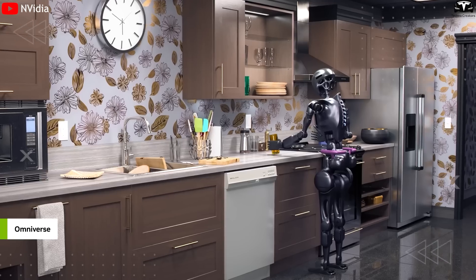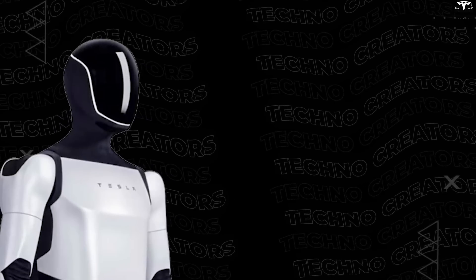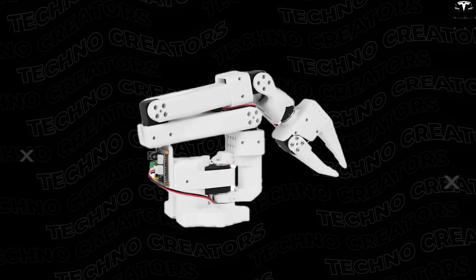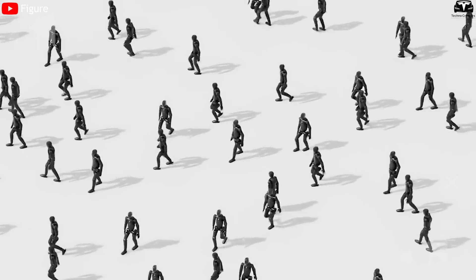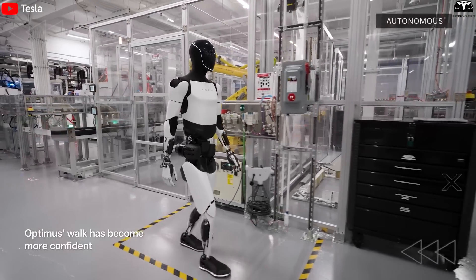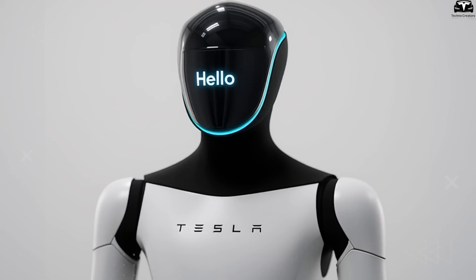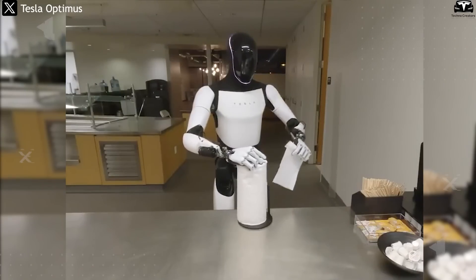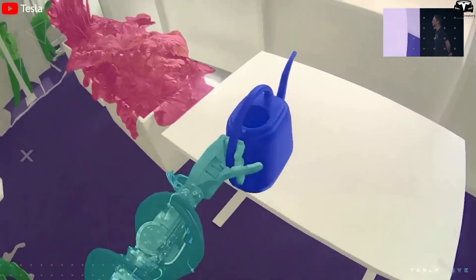Moreover, DreamGen doesn't discriminate between types of robots. The system has already been shown to work on various platforms — from humanoids like Optimus and GR1 to industrial arms like Franka and even small-scale robots like HuggingFace's SO100. This flexibility suggests that Tesla's long-term ambition may be to build a universal robot training platform applicable across a wide range of use cases, from factories and households to hospitality and healthcare. With DreamGen, Tesla is essentially decoupling physical hardware development from behavioral learning. While Gen 3.5 hardware is being tested and iterated, its motor control, task reasoning, and environment handling are being rapidly evolved inside a synthetic universe.